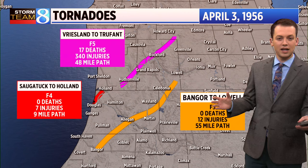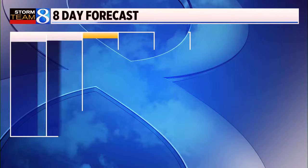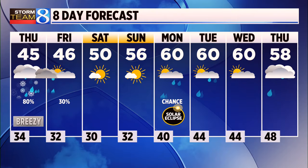Today marks 68 years since the Hudsonville-Standale Tornado of 1956, the last F5 tornado to occur in Michigan, unfortunately claiming 17 lives. Thankfully your 8-day forecast doesn't have any severe weather. It does have that chance for showers through the day tomorrow, but some nicer weather is on the way as we get closer to the weekend, with high temperatures up in the low 60s by early next week. So one more day of some unsettled weather and then we get a break — some nice weather to enjoy.